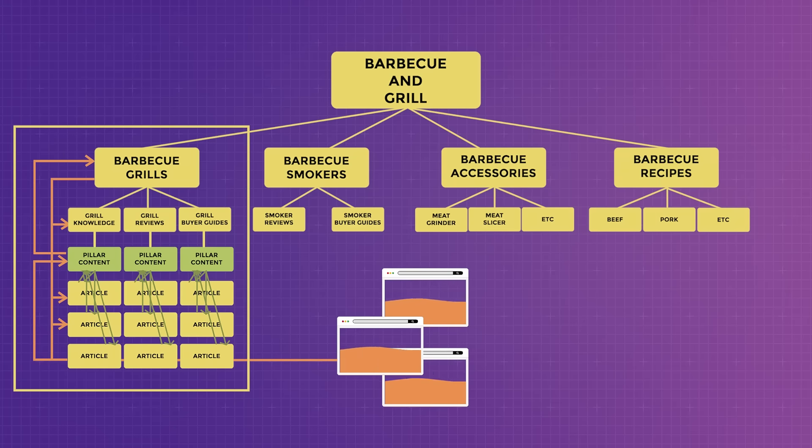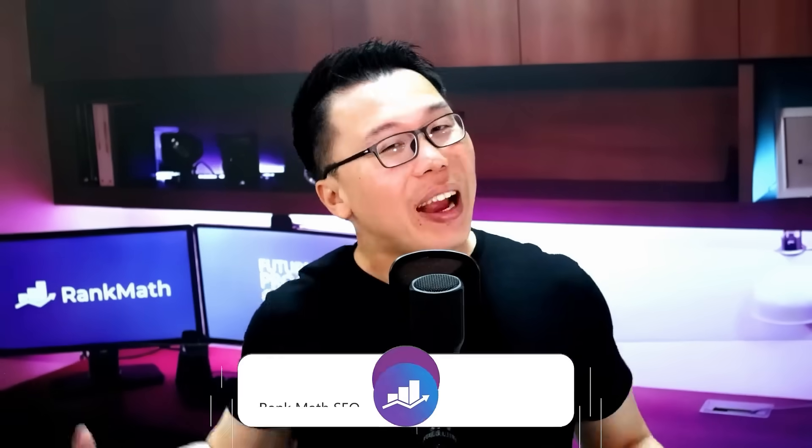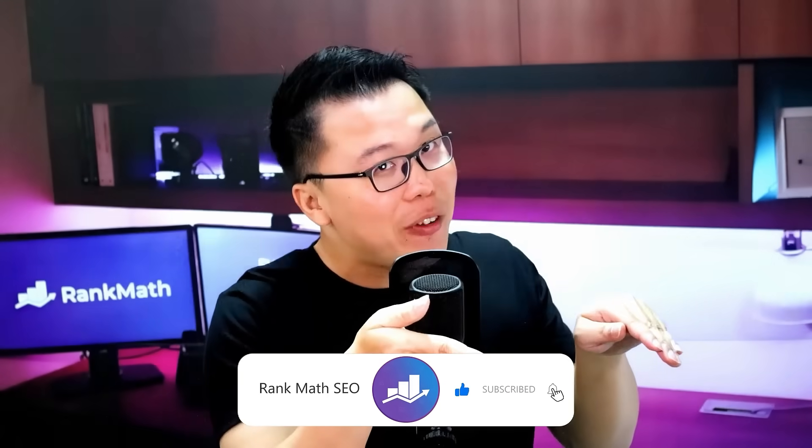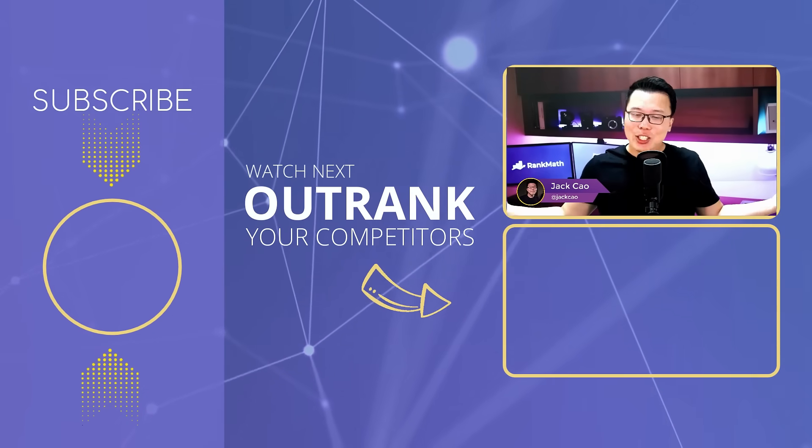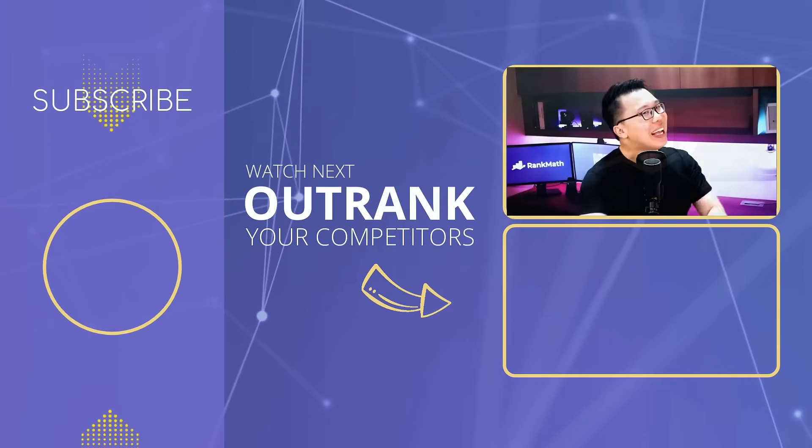That's how you build a silo structure. There is no hard and fast rule, but the rule of thumb is: within three to four clicks from your homepage, visitors should be able to find the lowest level of your content. If you found this video helpful, please hit the thumbs up button and consider subscribing — we actively publish business and SEO guides to help you grow on search engines. If you need help with anything related to SEO or silo structure, feel free to leave a comment below. This is Jack from Rank Math — see you in the next video.